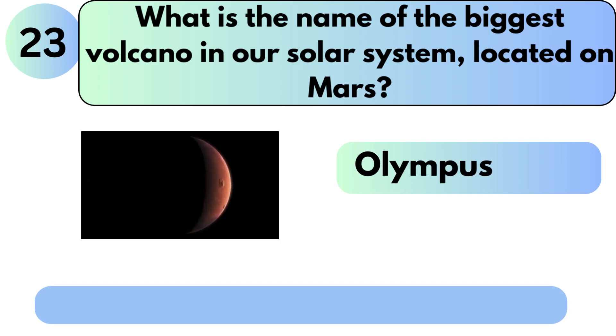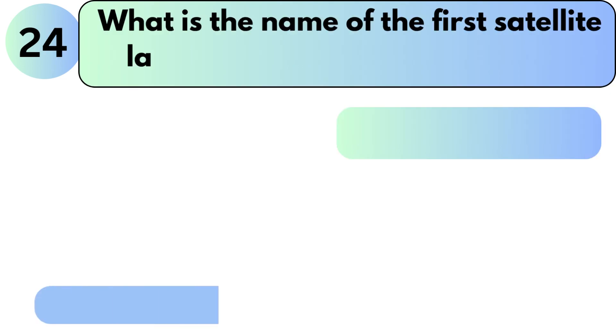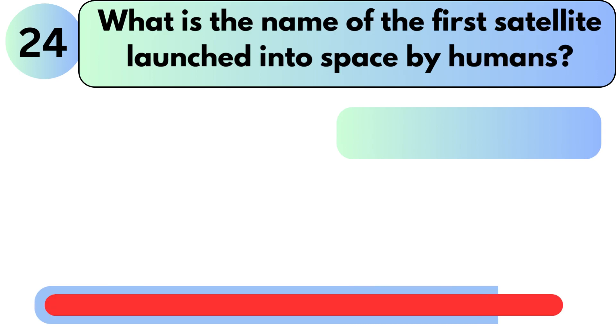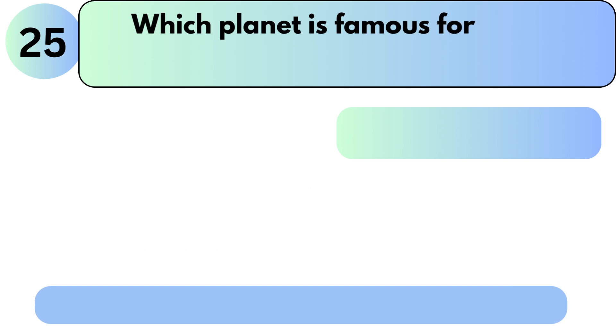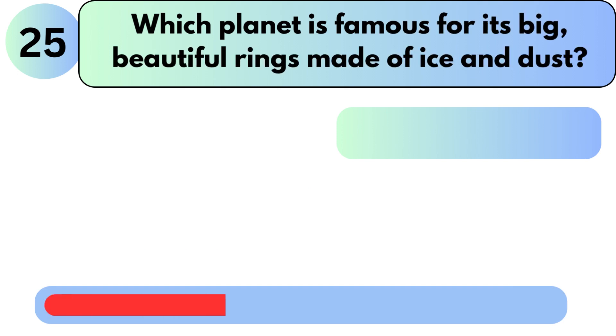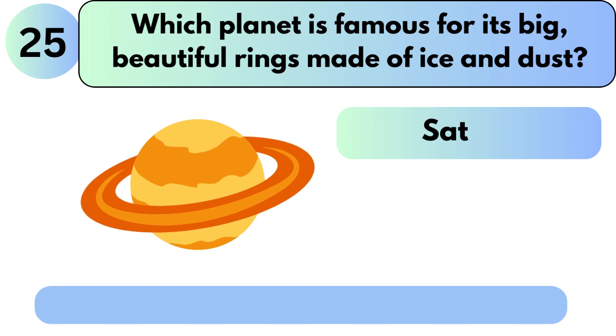What is the name of the biggest volcano in our solar system, located on Mars? The answer is Olympus Mons. What is the name of the first satellite launched into space by humans? The answer is Sputnik 1. Which planet is famous for its big beautiful rings made of ice and dust? The answer is Saturn.